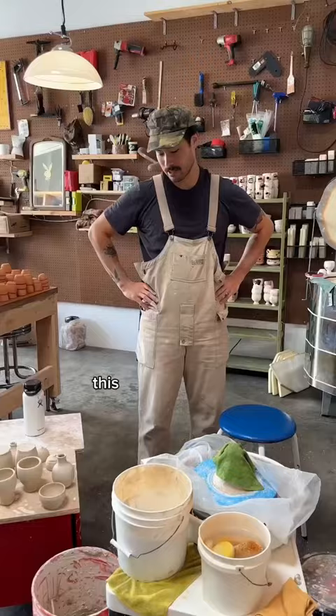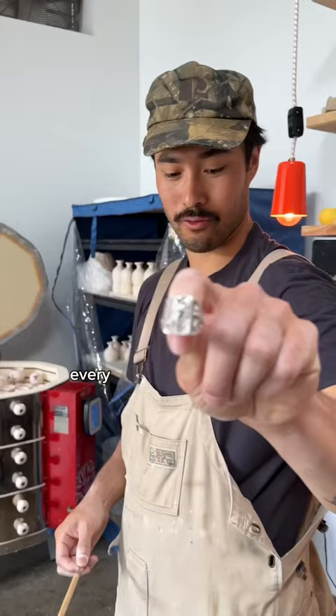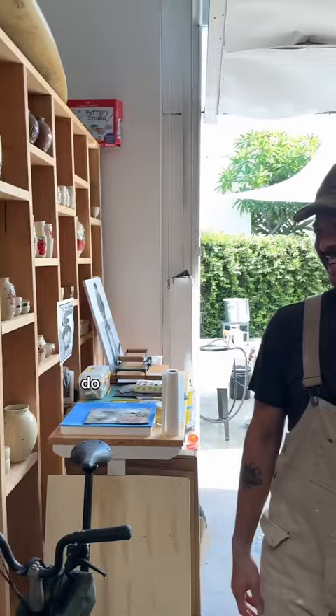I carve almost every piece with this single tool — a little mini shovel, truly. It's just my ring and it has a little cowboy on it. Every piece on the bottom has my little stamp. What's this axe for? Do you carve with that? No. Never know when you'll need it — protect the pottery.